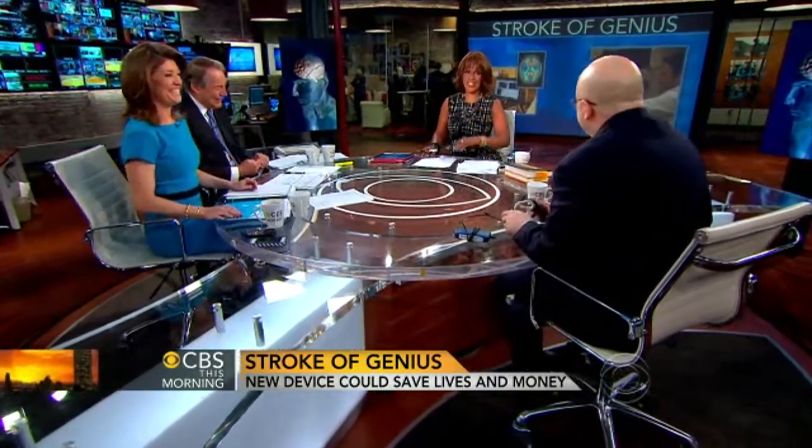It may look rinky-dink, but it also looks painless. Painless and easy — no needles. Thank you, Dr. David Newman-Toker.